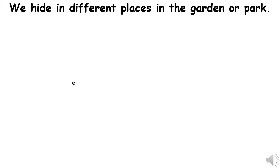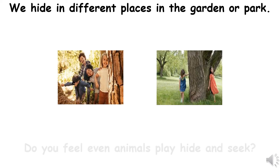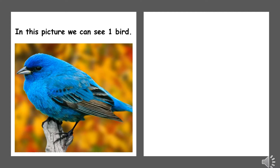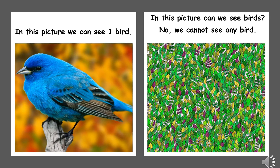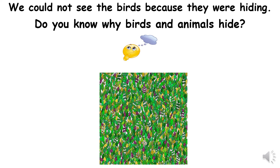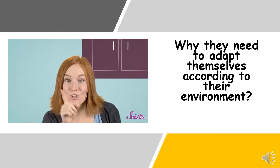We hide in different places in the garden or park — do you think animals play hide and seek too? In this picture we can see one bird, but in the next picture we cannot see any birds. We couldn't see the birds because they were hiding. Do you know why birds and animals hide? Why do they need to adapt themselves according to their environment? Let's watch a video.